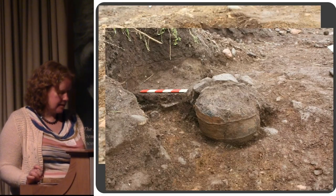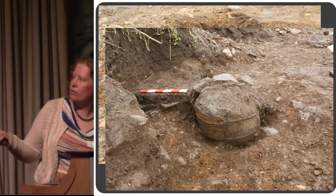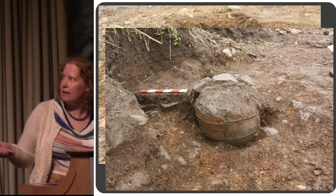Here's another one, and again you can see just how shallow that is. Again the rim at the bottom. Cordoned urns — you can see the cordons running around the vessel. And again the base is gone.